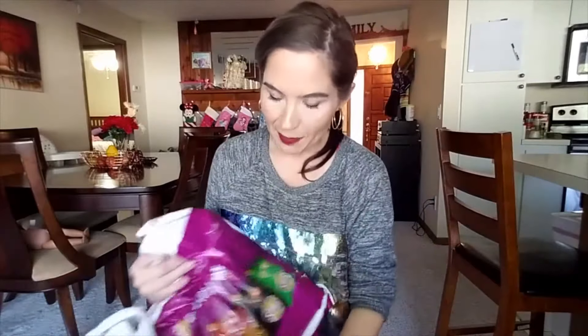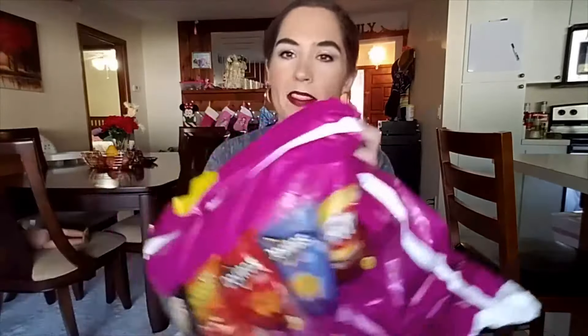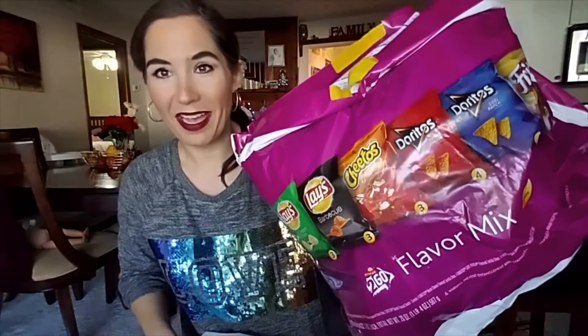Next thing I got — I got a couple of food items. These chip bags were cheaper than even Walmart, so I bought these.